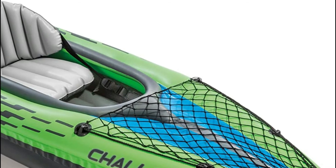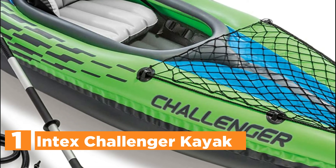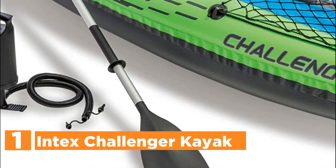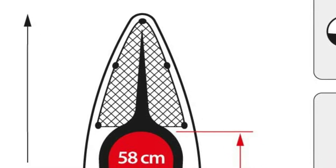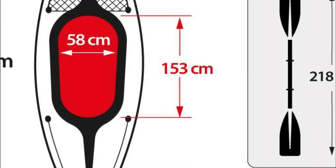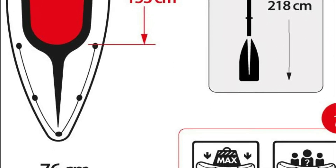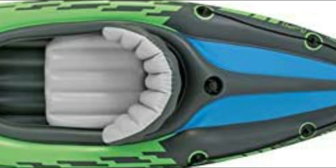The top pick on our list: the Intex Challenger Kayak. This lightweight, robust kayak is made of tough welded materials with attractive designs for increased security on lakes or slow-moving rivers. The cockpit is designed for maximum comfort and space, with inflatable I-beam floors for stability. The removable skeg provides great directional mobility, and a cargo net stores additional gear, along with grab lines on both sides of the kayak.